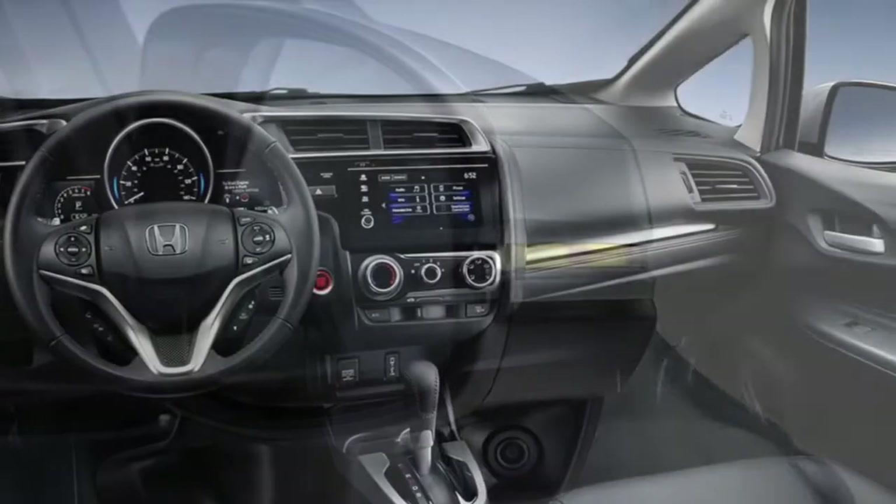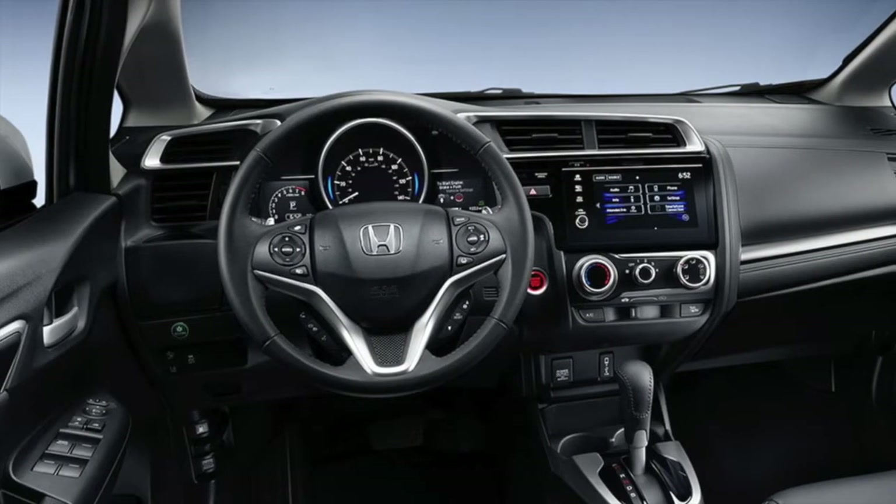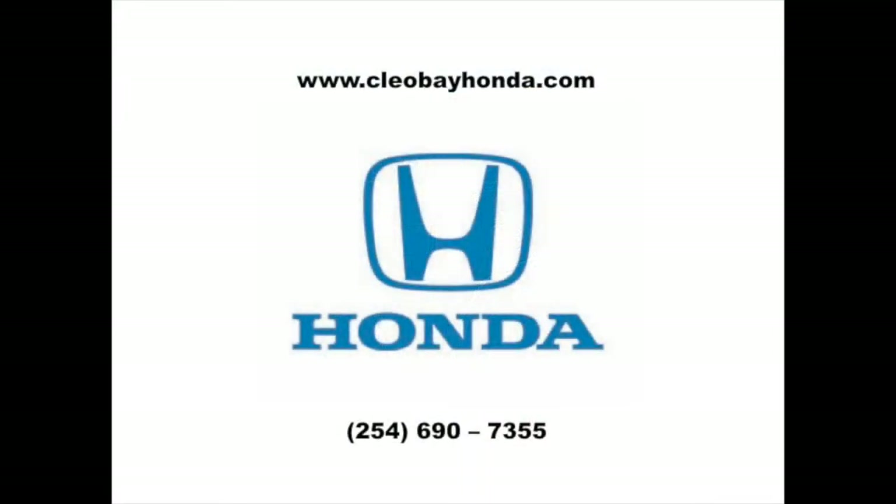With a cabin that comfortably fits five and reclining seats, passengers will be comfortable on each and every trip. Check out the 2018 Honda Fit today at Cleo Bay Honda.